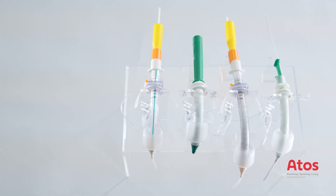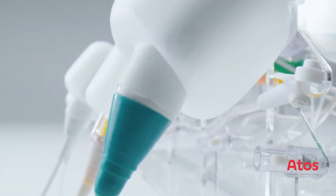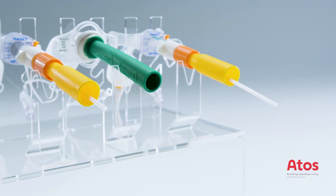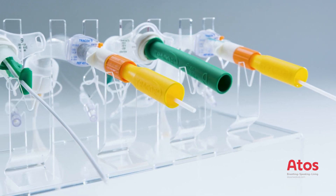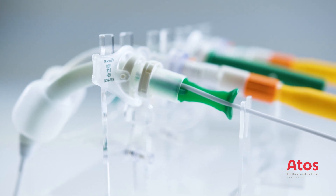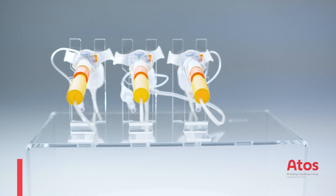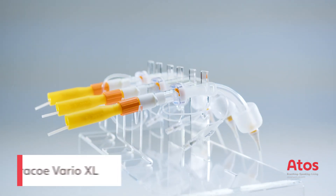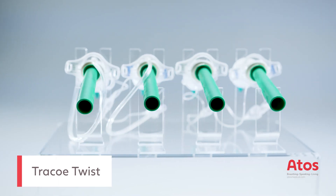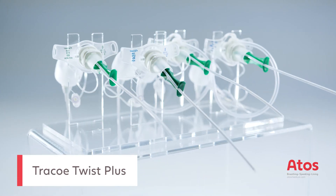After the dilation, the tracheostomy tube is introduced with the help of one of our innovative, minimally traumatic inserters. The tracheostomy tubes pre-assembled on the inserter — the so-called P-tubes — are available from four product lines: single lumen tracheostomy tubes, and tracheostomy tubes with inner cannulas.